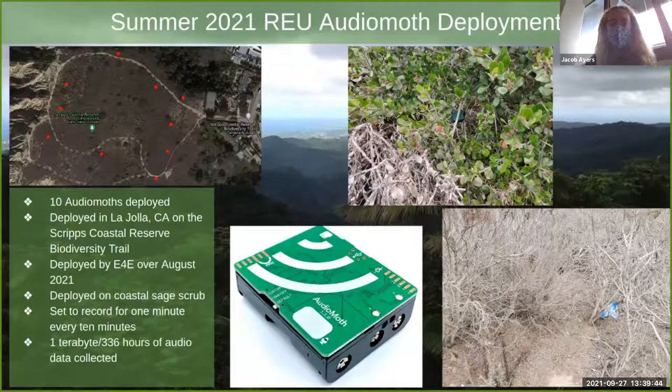As this project has expanded, E4E has now developed capabilities to do our own audio array deployments. Two weeks in August, just last month, we deployed 10 audio recorders at the Scripps Coastal Reserve right down the street from UCSD, collecting about 300 hours of audio using the exact same settings as our collaborators. We chose this location to get familiar with the hardware and because there are some endangered species known to exist in that area.